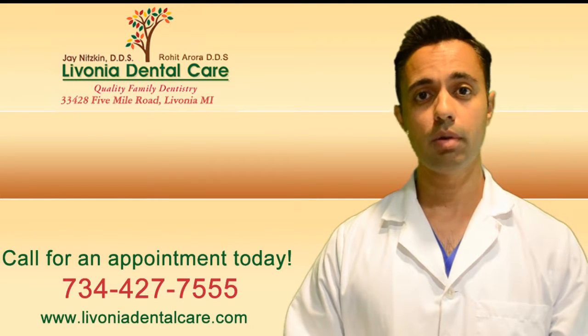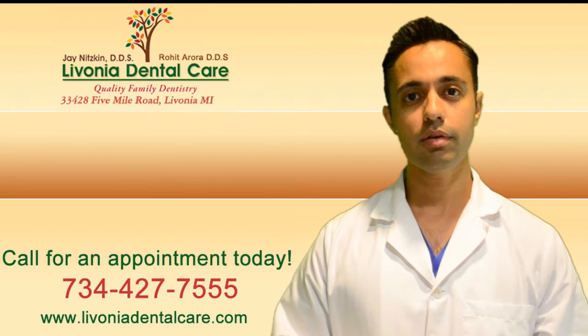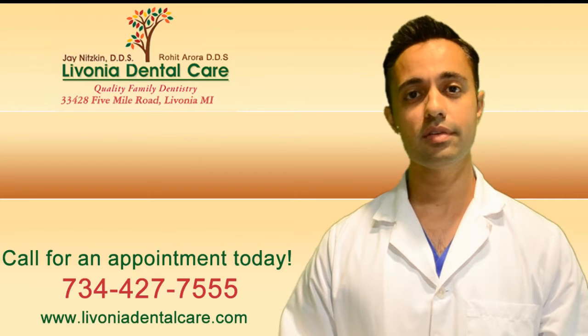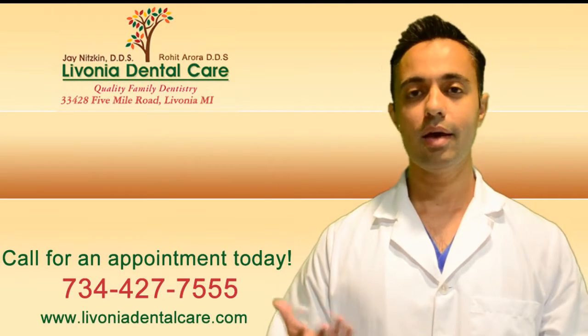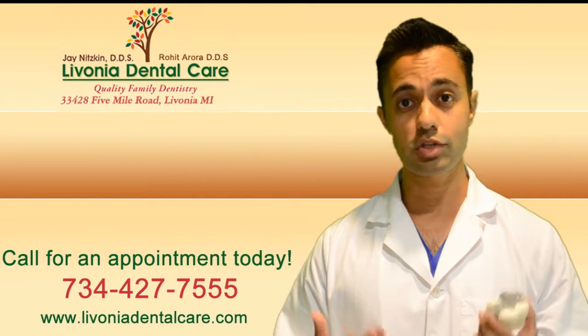Today I want to talk to you about silver fillings. A lot of our patients come in with old silver fillings and they ask, Dr. Rowe, is it okay that I have these silver fillings in my mouth? I had them placed when I was a teenager. Now I'm in my 30s and 40s and they've been in there this whole time. What should I have done or what should I do about it?